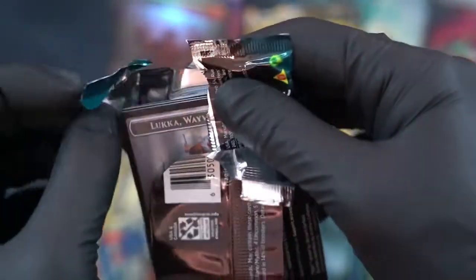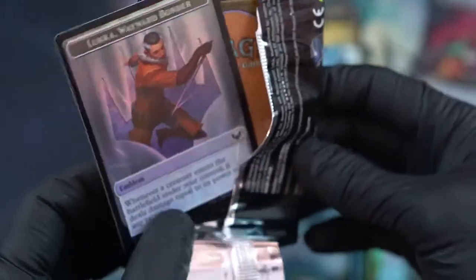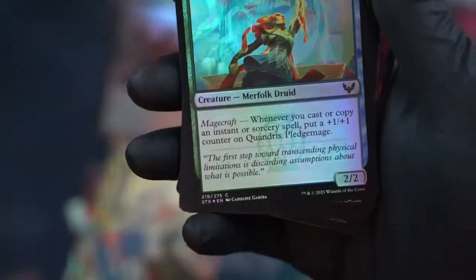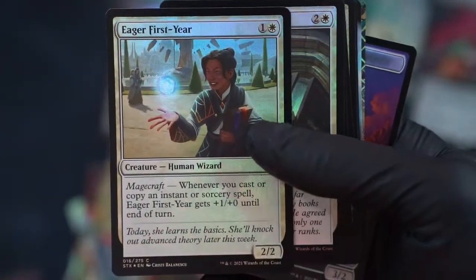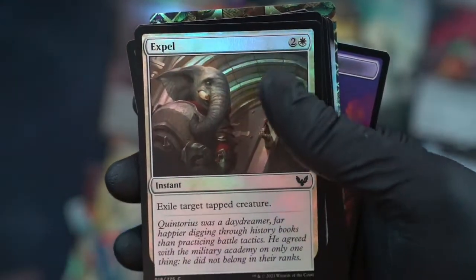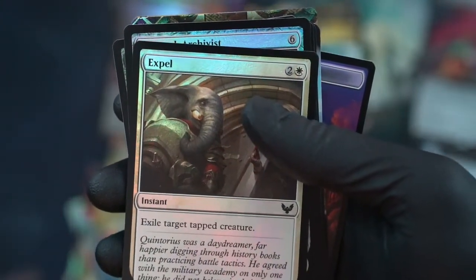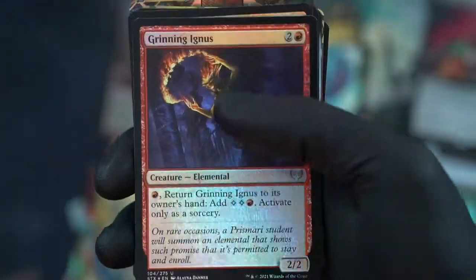Moving on to the next pile. Monotuder — or what's that other one, something packed? It has a cool Japanese art. Quantrix Pledgemaster — here we go again. Eager first here. Magecraft, okay. Expel: exile target tapped creature. I don't really see that being that useful for that cost — I could be wrong, I'm not that good at Magic.